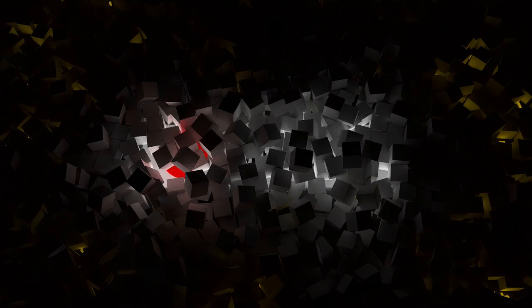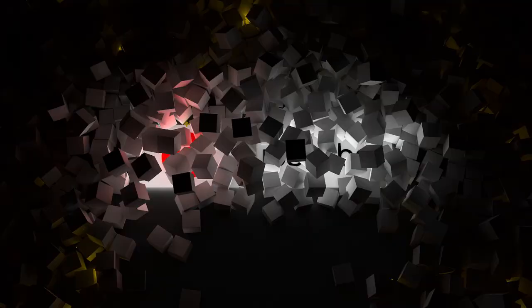That brings us to the end of our review and buyer's guide for the best instant cameras. Hope to see you in the next video. Let us know in the comments, what is your favorite one? And if you like this content, don't forget to subscribe and get notified when we launch new videos. Thanks for watching.